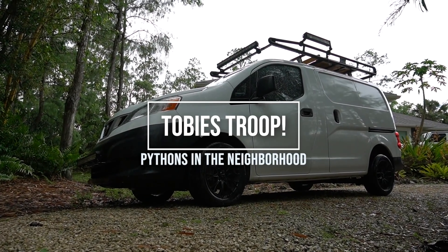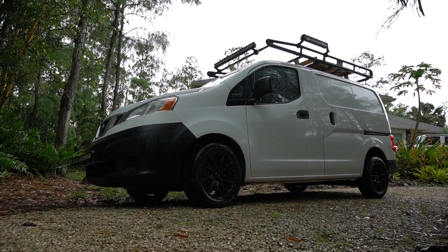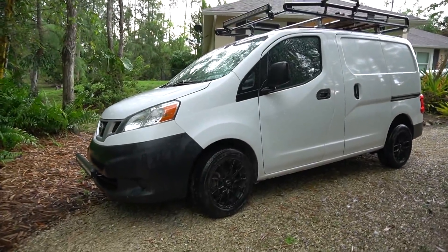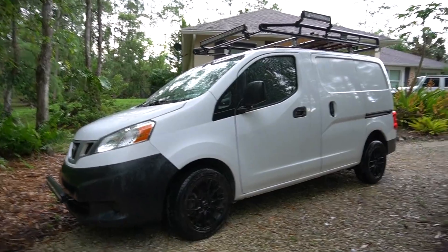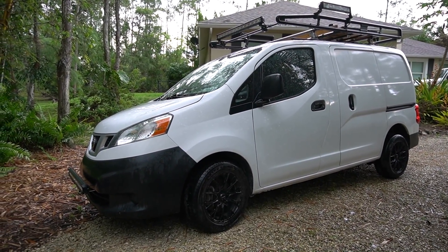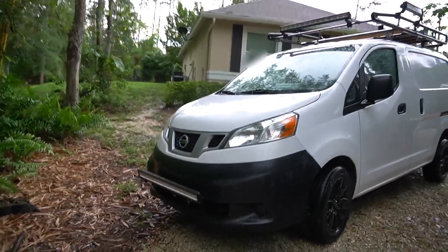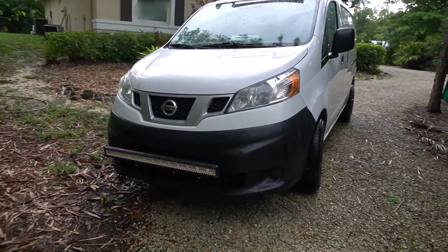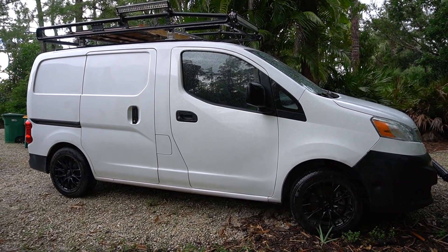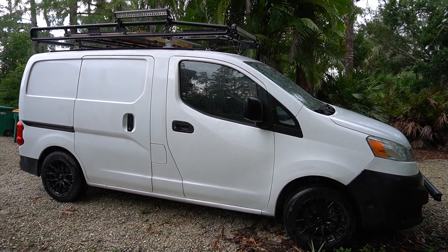I wanted to show you the new car — well, van. I guess it's our little adventure mobile. I washed her today but then it started raining, and honestly it's hard to keep it clean when you own a monkey and a human man who likes to make a mess. It's a Nissan NV200, it's a smaller van but there's more than enough space for the three of us.